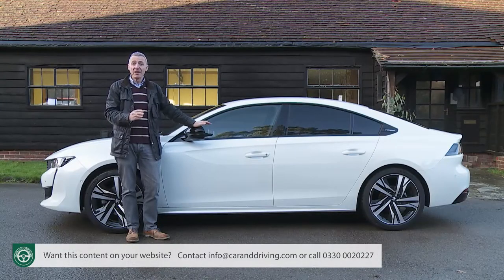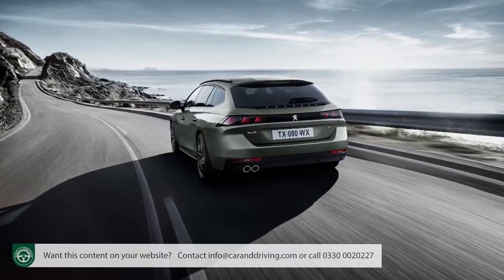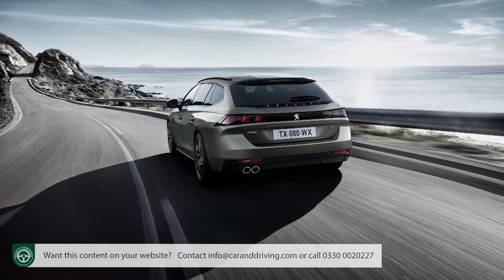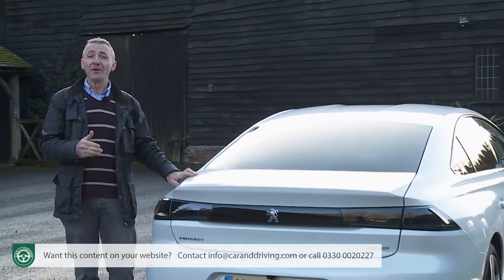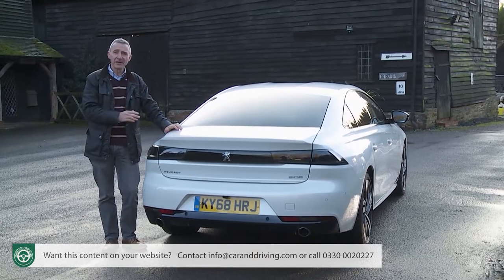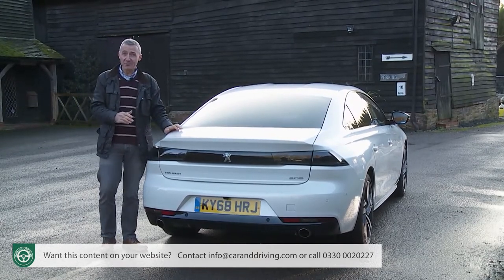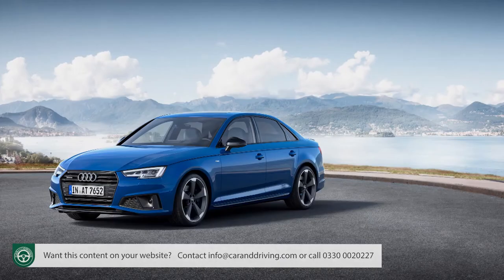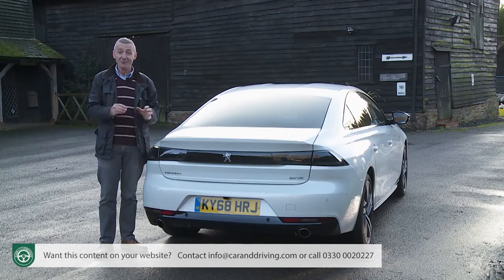Out went the boring three-box saloon body style, replaced by this stylish five-door fastback coupe design, which sells alongside a sleeker SW Estate model. Also ditched was the upfront discounting policy for fleet buyers that led to plummeting residuals this model line suffered in the past. Today, companies will find it harder to slash the price of the 508 than a BMW 3 Series or an Audi A4, and as a result the depreciation rates of this Peugeot are better than both those cars.